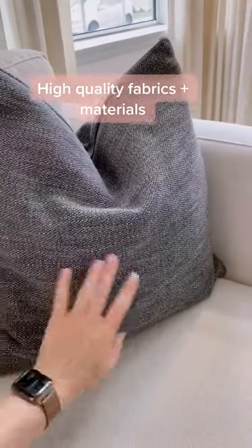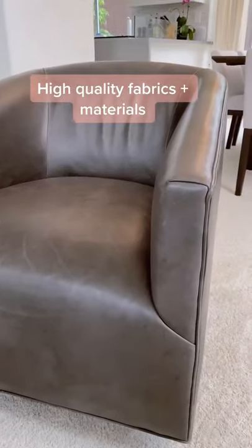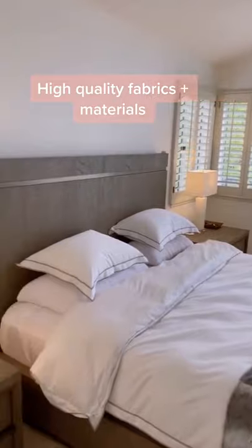Choosing high quality fabrics and materials can elevate a room instantly. An affordable way to do this is to incorporate beautiful fabrics like linens and weaves in your throw pillows or maybe your bedding.